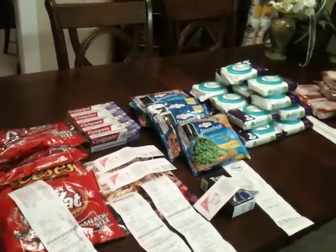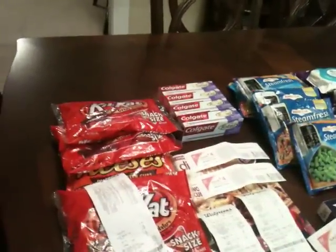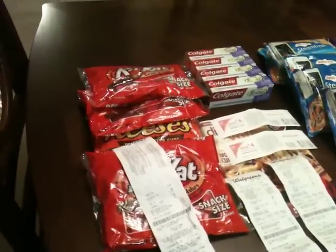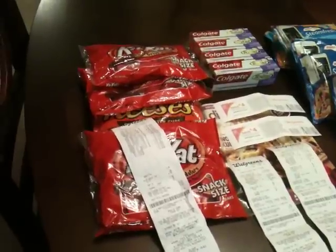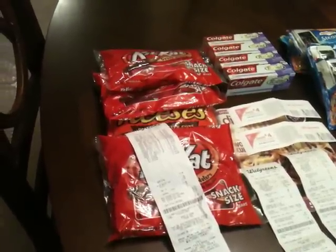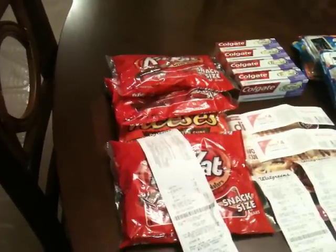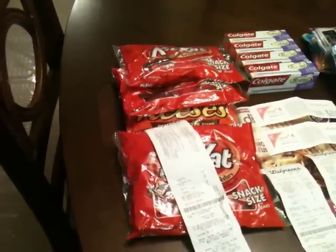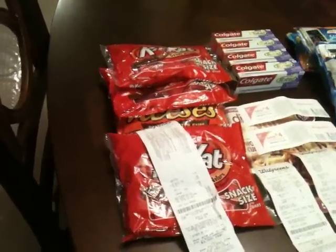I went to Walgreens and picked up some candy for my office. These are on sale for $2.99 and there's an in-ad coupon in the circular making these $1.99. There's a dollar-off coupon for snack size floating around — I found it from the Crazy Coupon Lady. If you click on the top right it'll say 'best candy deals' and if you scroll down to Walgreens there's a button you can click for the dollar-off coupon, making these 99 cents each. I'll be putting those in the candy dish at work for Halloween.